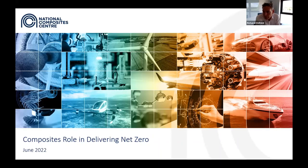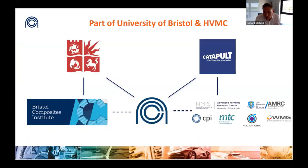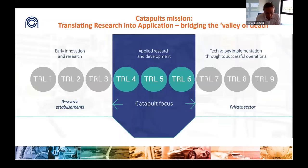Good afternoon everyone. I'd like to start by introducing the NCC and what we do. The NCC was set up 10 years ago and is the UK's national centre of excellence for composite innovation. It's part of the UK's network of innovation centres called the Catapults, and is a standalone subsidiary of the University of Bristol. The Catapults were established in 2012 to bridge the so-called valley of death between academic research and industrial application.